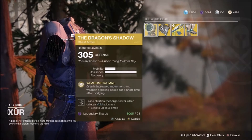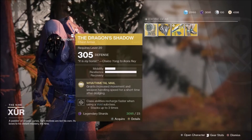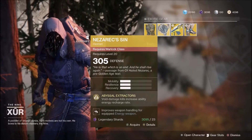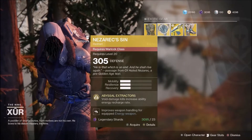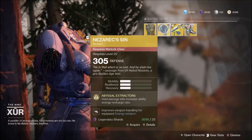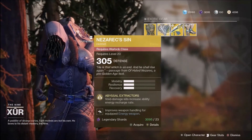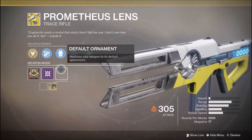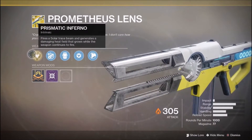As far as the rest of the inventory, the Dragon's Shadow grants increased movement and weapon handling for a short time after dodging. Void damage kills increase ability energy recharge rate for the Necrotic Sin - I personally use that on my Warlock and it's actually pretty nice. Of course we got the Prometheus Lens like I said.